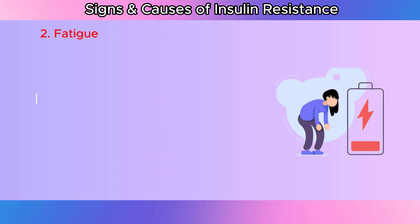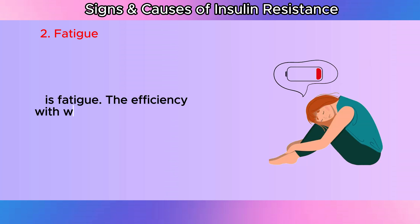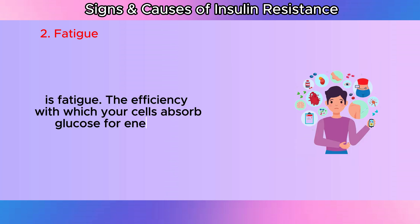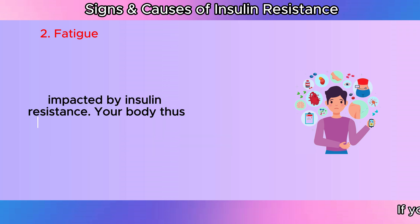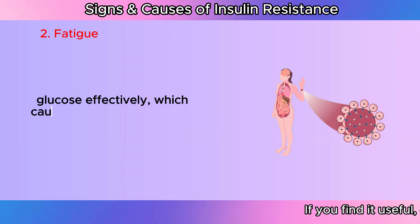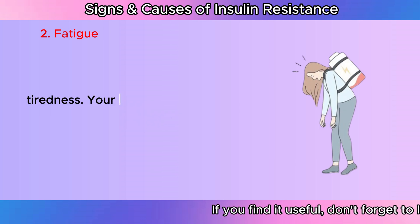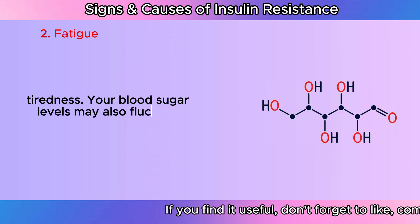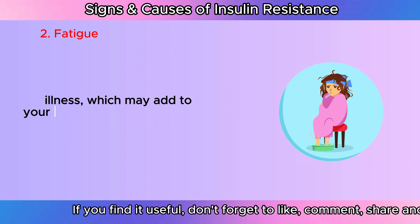Fatigue: One of the main indicators of prediabetes, diabetes, and insulin resistance is fatigue. The efficiency with which your cells absorb glucose for energy is impacted by insulin resistance. Your body thus finds it difficult to utilize glucose effectively, which causes a decrease in energy and an increase in tiredness. Your blood sugar levels may also fluctuate as a result of this illness, which may add to your overall sense of exhaustion.